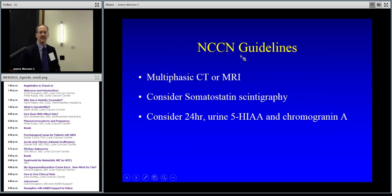Here are the NCCN guidelines — a good resource. If you haven't visited NCCN.org, they have guidelines specifically on neuroendocrine tumors and pancreatic neuroendocrine tumors. You just need to provide an email address to access them. They talk about scanning, and if it's spread to the liver, you can do somatostatin scintigraphy or functional imaging, and check urine or blood for a tumor marker.